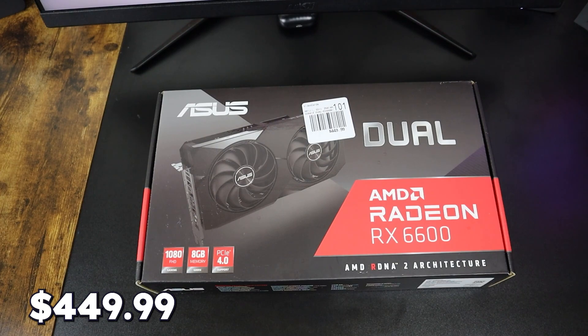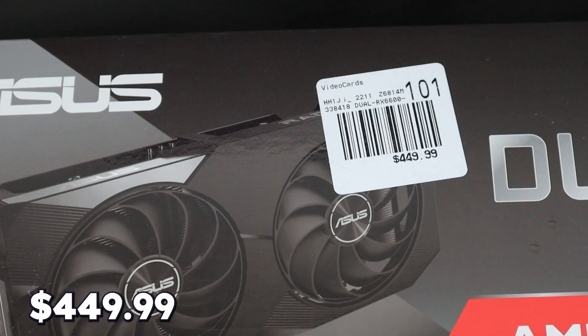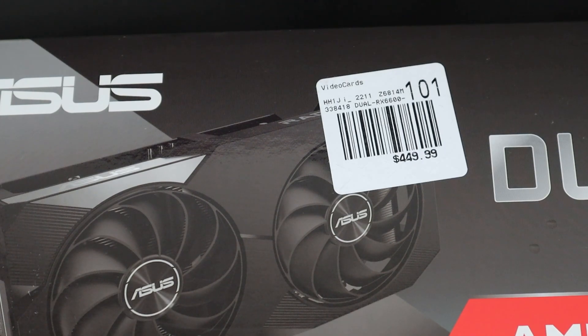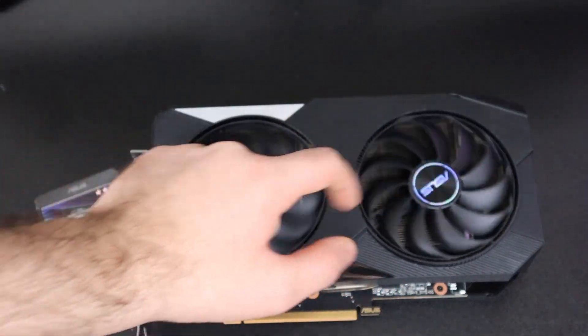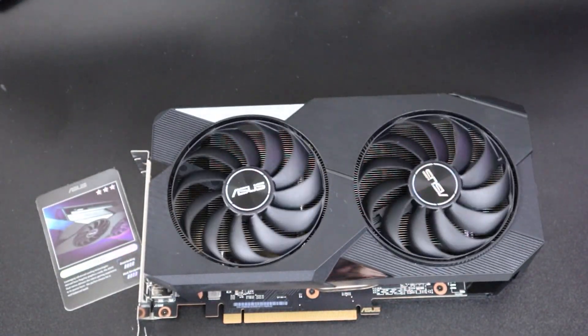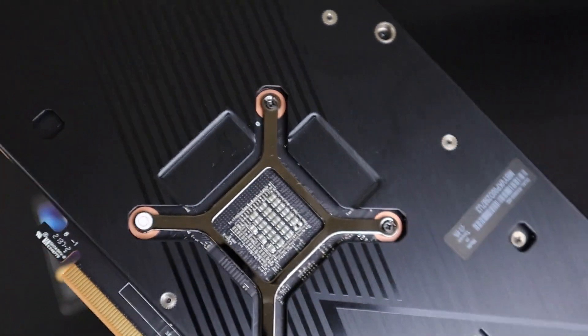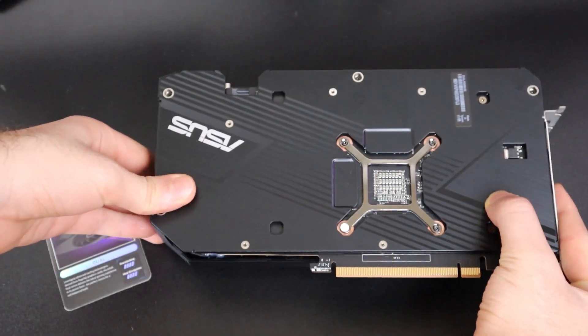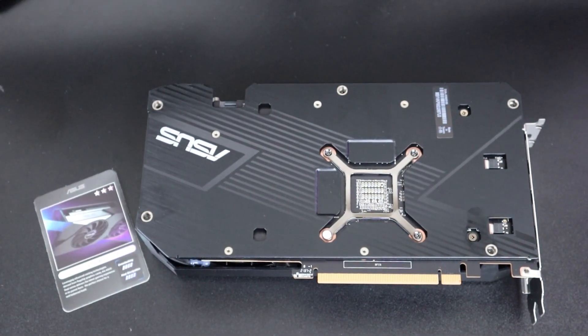Finally, the fifth and last GPU of today's video — it is another GPU by ASUS, the AMD Radeon RX 6600. Talking about its price, it starts at $449.99 before tax. This GPU supports PCIe 4.0, has 8GB of GDDR6 memory, and supports 1080p gaming and rendering. The design is very well made and the fans are extremely strong and powerful; however, it lacks RGB. In terms of gaming and video rendering experience, you can compare this GPU favorably with the RTX 3060 at a better price and more efficiently. If you want to see the full unboxing and review, you can check it out in my channel.